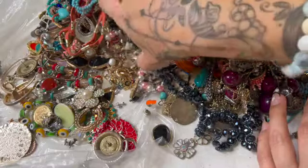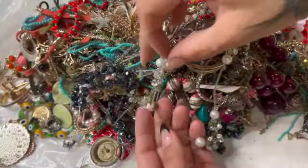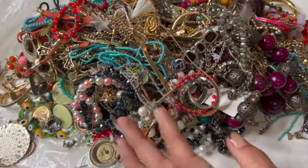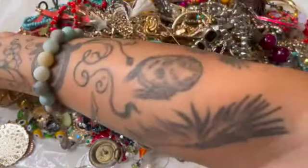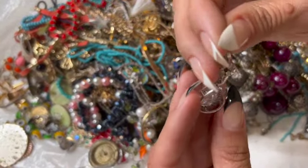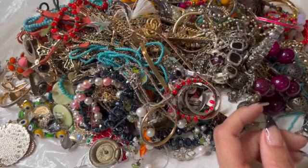I see some pearls — these are totally tangled. Hey, those are the earrings to that one necklace! I see the other earring — this one. The other one was missing a rhinestone, though.